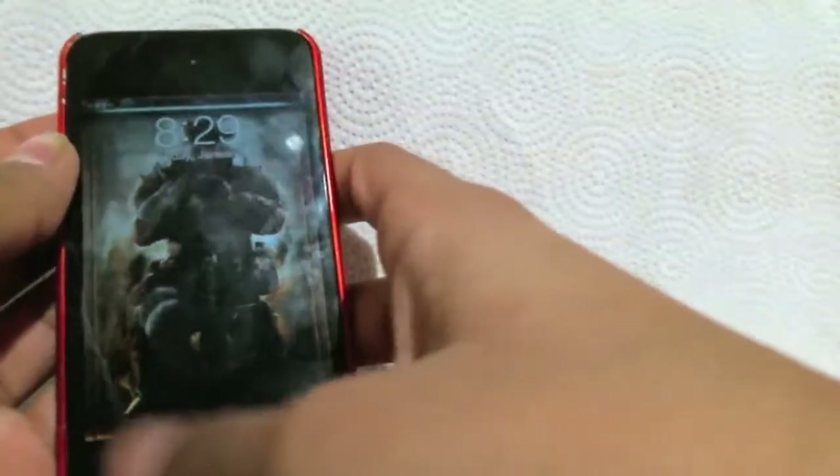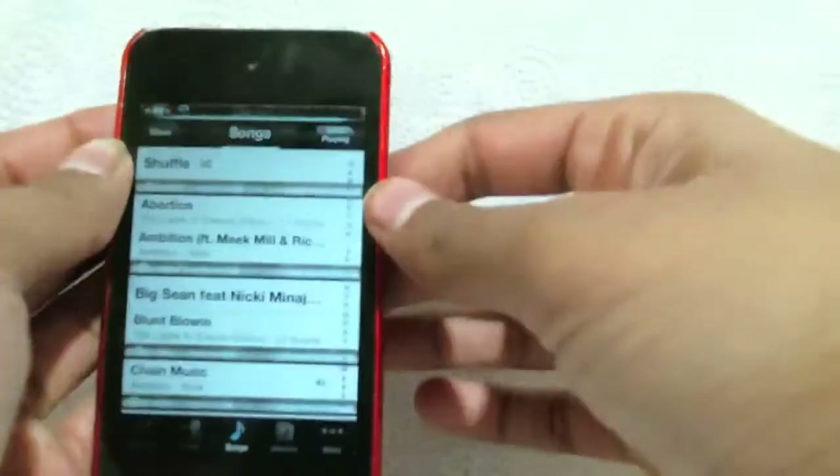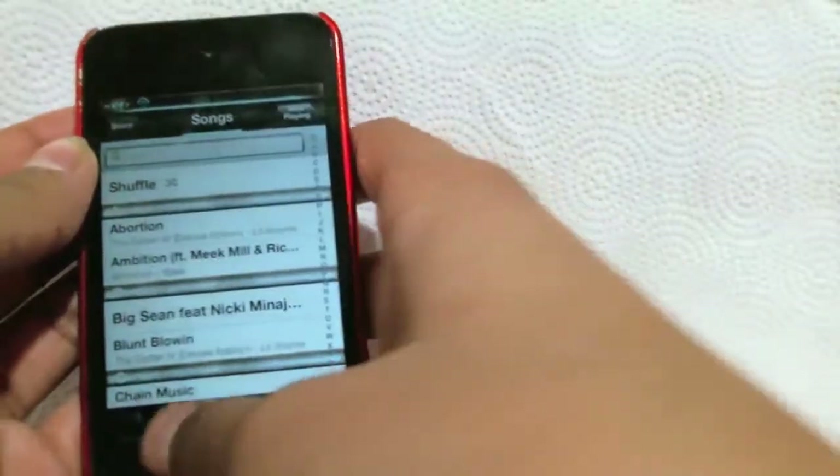So right there, as you can see, it took me right to my music app. Let me do it one more time — double tap, and then unlock it and it will take you right to your music app, fast.